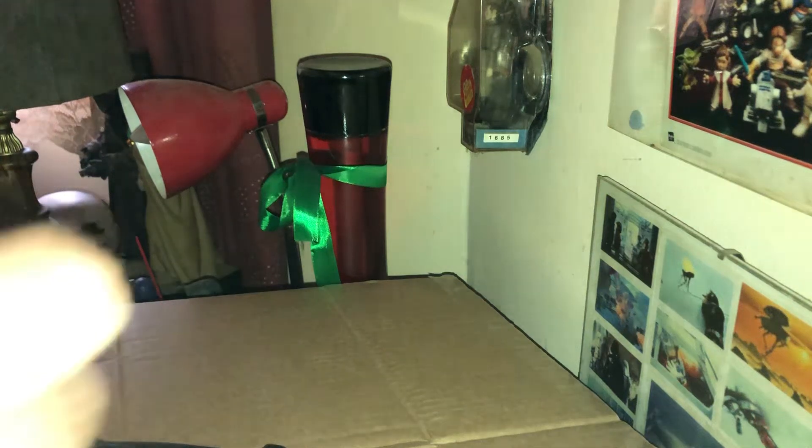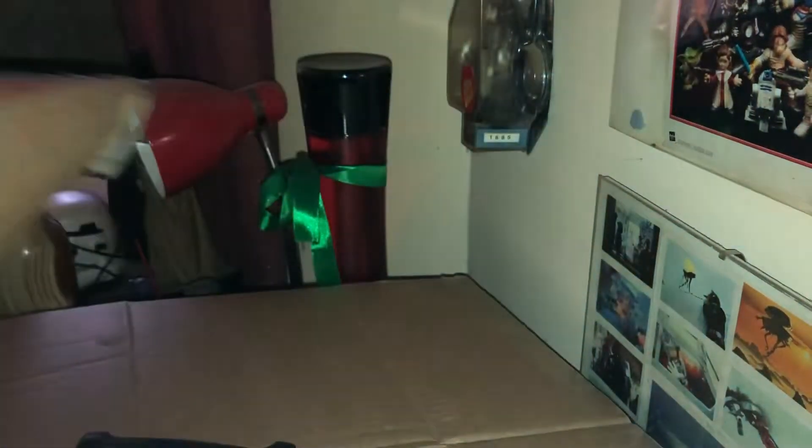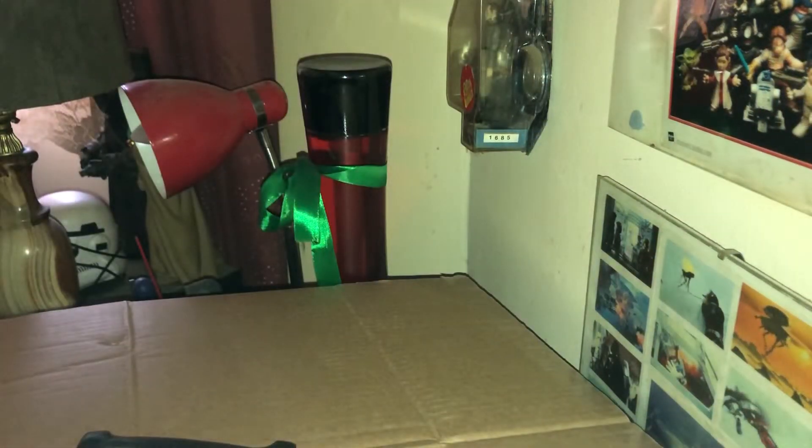Got a quick unboxing here. Here's the package, so let's just get it out. Oh gosh, it's really quite heavily packed — well protected.